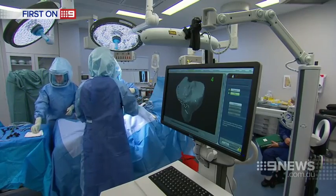It was such a new and exciting procedure and I just thought, let's go for it. Gabriella Rogers, Nine News.